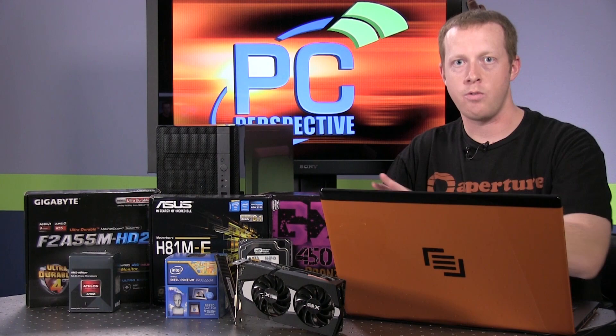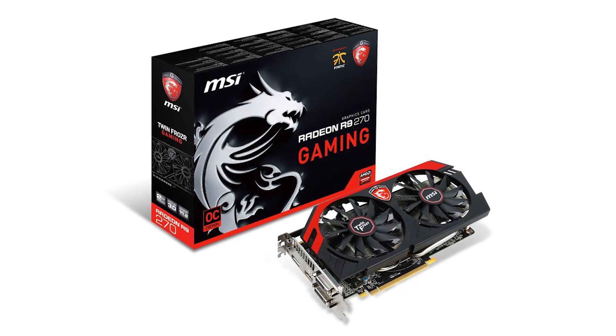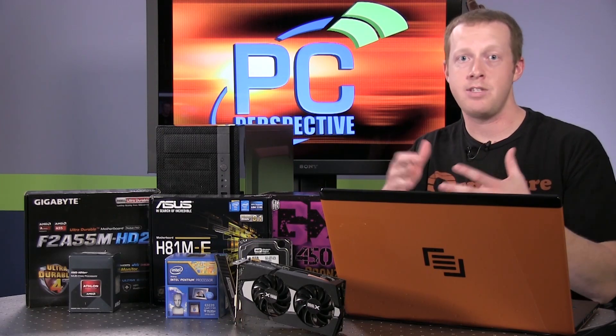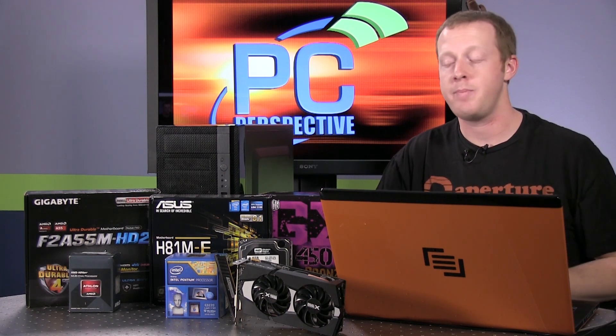And then finally, probably the most important part is the R9 270 graphics card. We have a Sapphire review sample of the R9 270 here, but we actually went with an MSI Gaming Series R9 270 — a 2GB graphics card you can buy for $180. The AMD graphics cards that used to be well overpriced have, over the last month or so, come down close to their MSRPs. At $180, the R9 270 offers fantastic performance — better than the R7 265 and better than the GTX 750 Ti as we saw in our testing. That's all the components you need to build a high-performance, low-cost gaming PC.